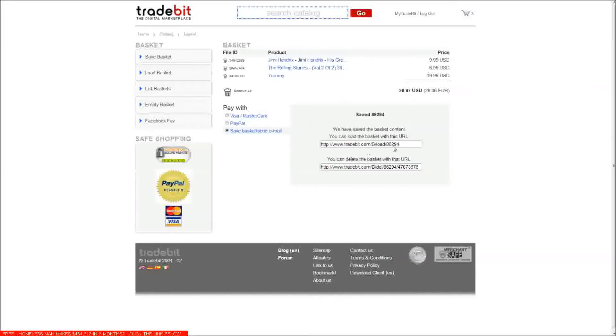I can send this URL to anyone here — it opens the basket exactly as I am seeing it here, and then they can just click purchase and buy it. Easy way to save and share groups of files on Tradebit using lists. Thanks for watching.